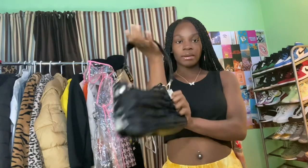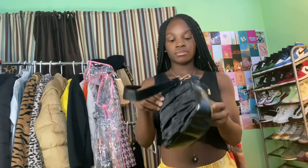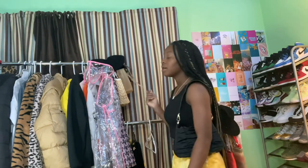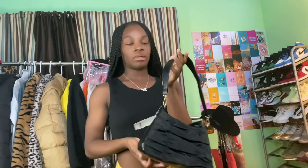Next I got this black purse — still got the tag on it — from Forever 21. It's like a clutch purse, not really big but not really small on the inside either. I really just needed another black purse because at the Fear Factory haunted house, somebody broke mine. So I just needed another one.